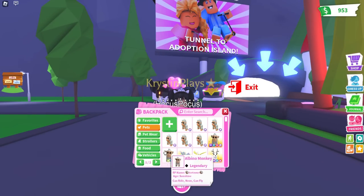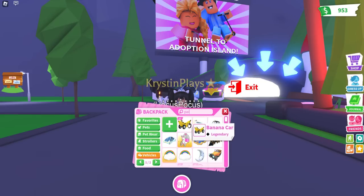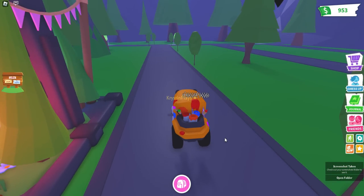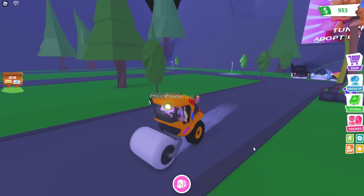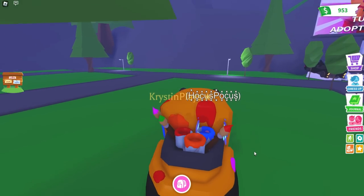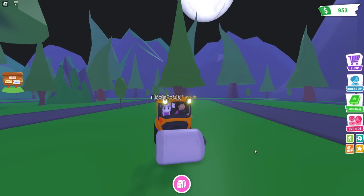I almost forgot to check out the new vehicle as well. We have the paint roller, so let's go ahead and bring that out. It's actually a legendary vehicle. It has the white paint roller that looks kind of like you're actually painting the ground, and you have all your supplies in the back. You can actually drive with your pet as well.